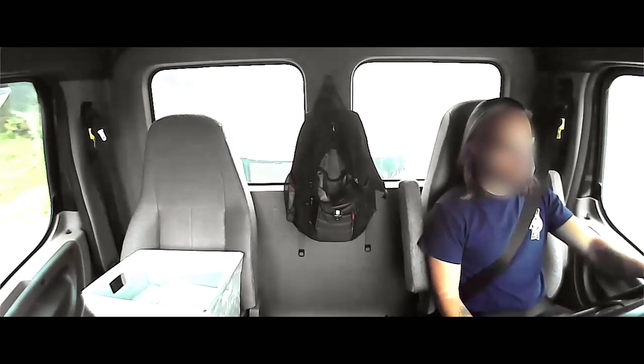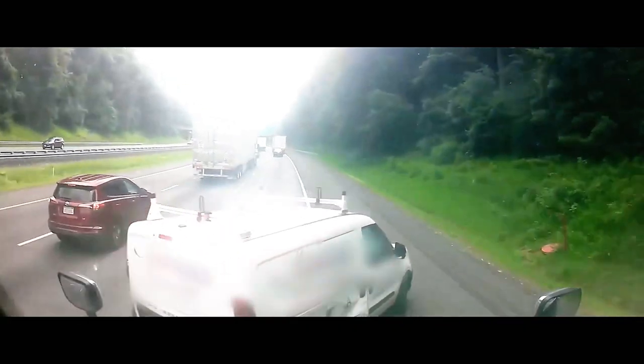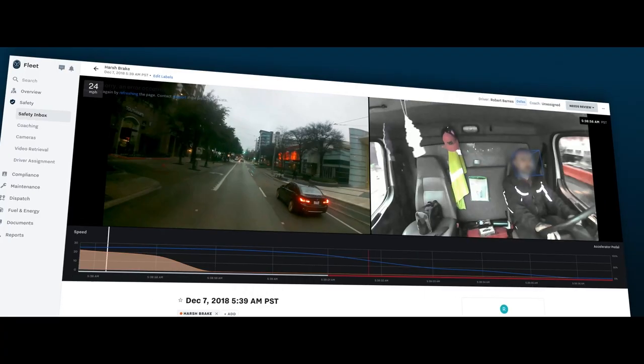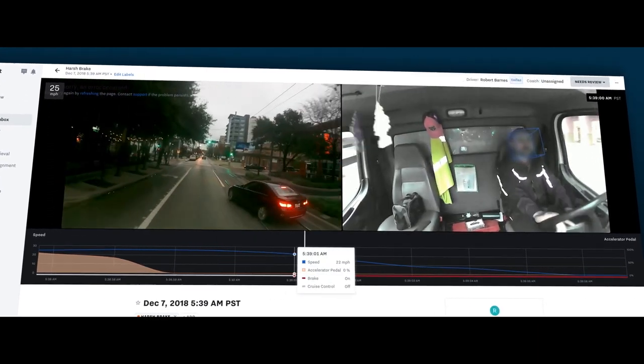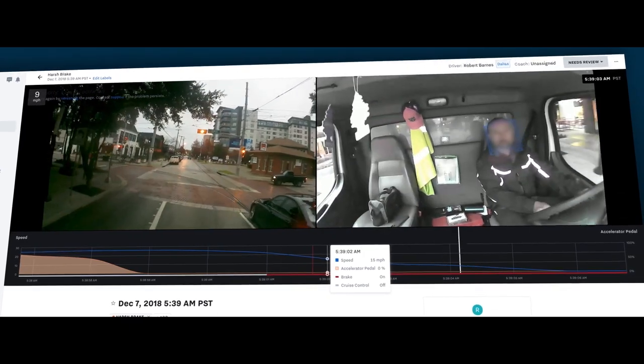The driver is driving safely, and the car in front of them loses control. With Samsara, customers have real-time video evidence they can share with their insurance carrier and with authorities at the scene to help exonerate their driver. This experience is made possible by new technologies which generally weren't available just five years ago.